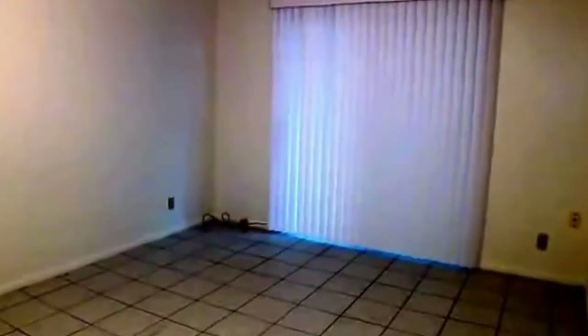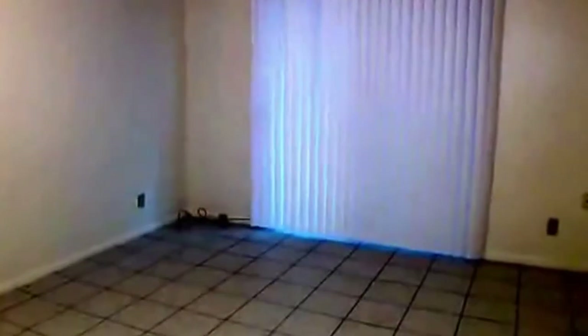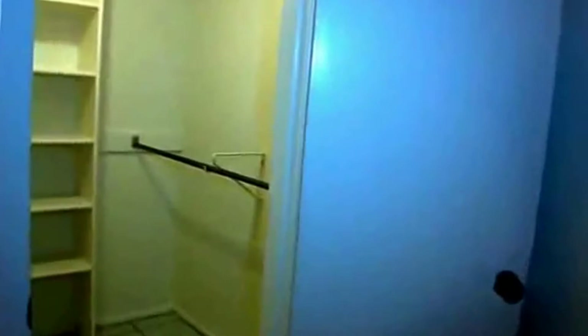This is the downstairs master bedroom with a ceiling fan. It's got a large area, and again, there's the sliding door to go out to the backyard. I'll sweep around so you can see how big the master is. It also has a walk-in closet with lots of space to put shoes or organize your items.